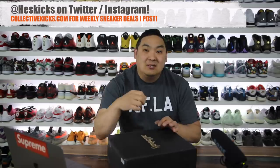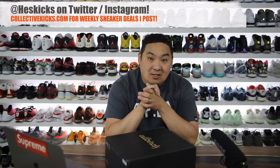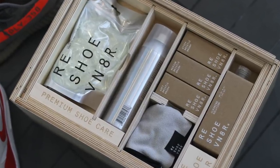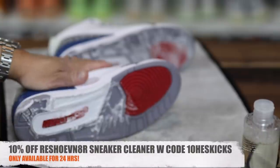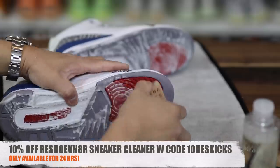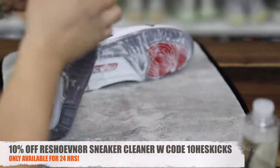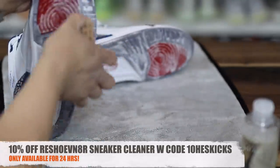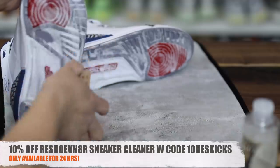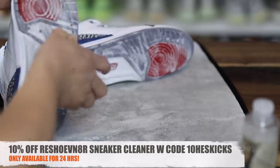What is going on guys, Hess here at collectivekicks.com. If you guys would like to shop this week's top sneaker deals that I curate for you guys, check the link in the description. If you guys are interested in buying any of Rejuvenator's sneaker cleaning products, they rebranded this year and the product looks amazing. Right now I have a 10% off discount code — check the link in the description and at checkout my discount code 10heskicks will already be applied.